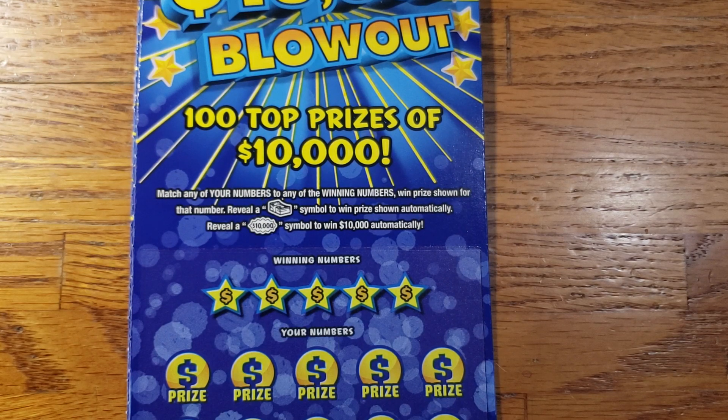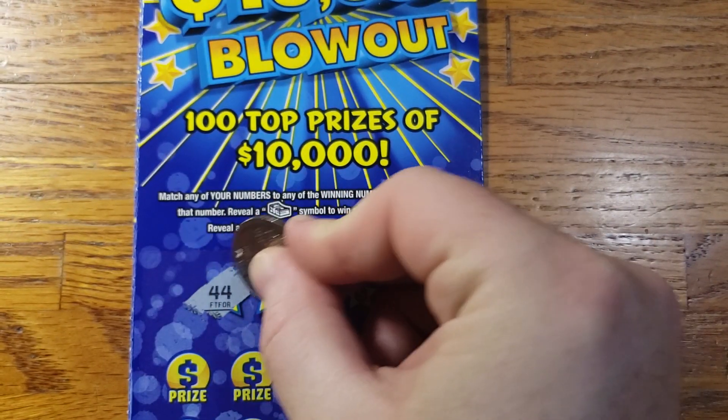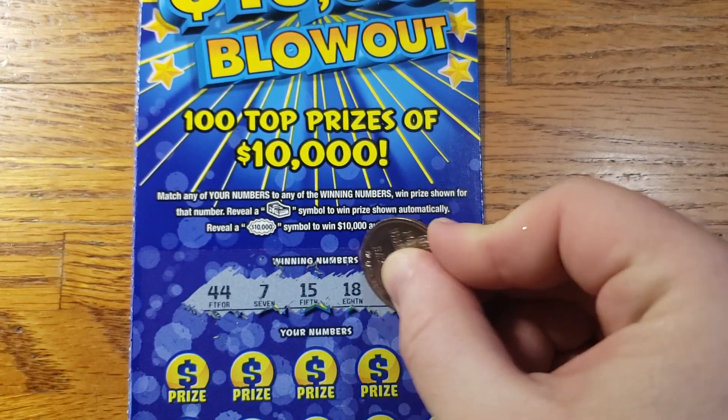Enough talking, let's get scratching. This is ticket number 32. We're looking to reveal that Stanky Cash symbol to win the prize shown, or that $10,000 burst symbol to win $10,000. Winning numbers: we got my lucky 44 to start out with, 7, 15, 18, 27.